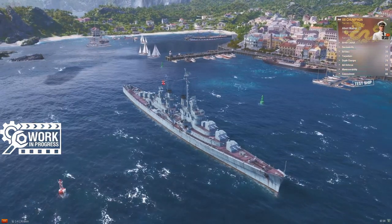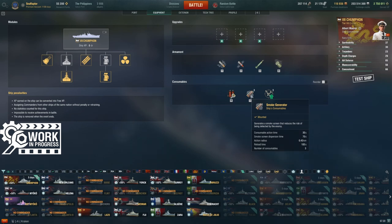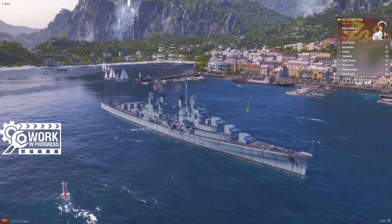Consumables: same setup as Tier 6 — damage control party, smoke generator with Pan-Asian smoke at 70-second dispersion and 100-second reload, and standard defensive fire. Nothing fancy. So yeah, she's essentially a tweaked Atlanta. That's kind of what you're getting when you look at this ship.